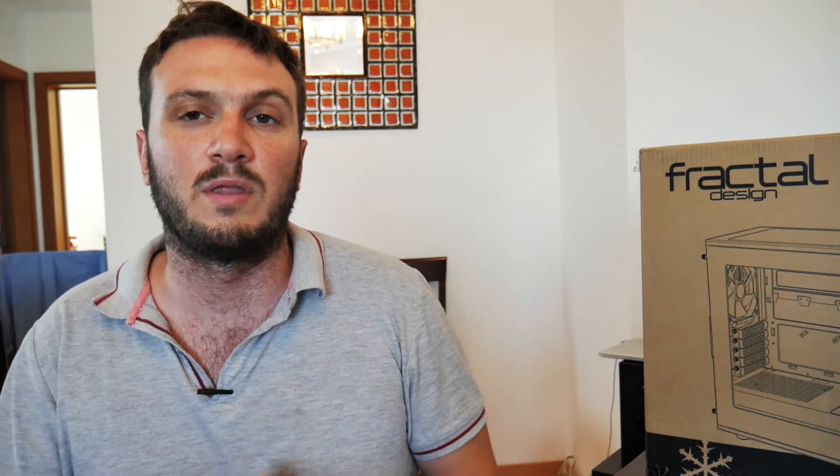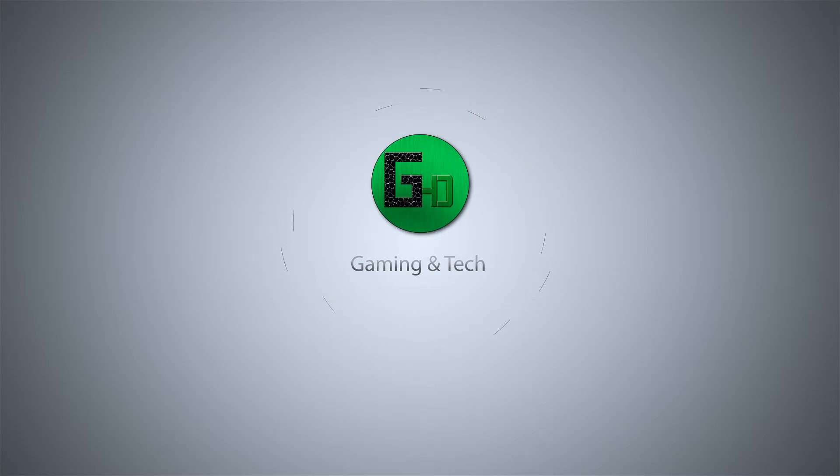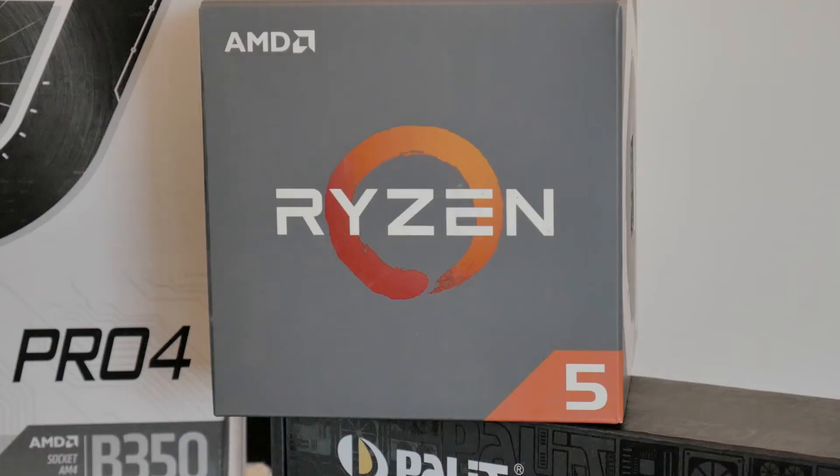Hey guys, Getter here. In this video I'm going to be building a PC for a friend. The budget was around 1500 euros, and so we opted for the Ryzen platform. Although it's a new platform, it's a very good one, and after a few updates is very stable. I will now show you the components that we are using and tell you why we selected each product.